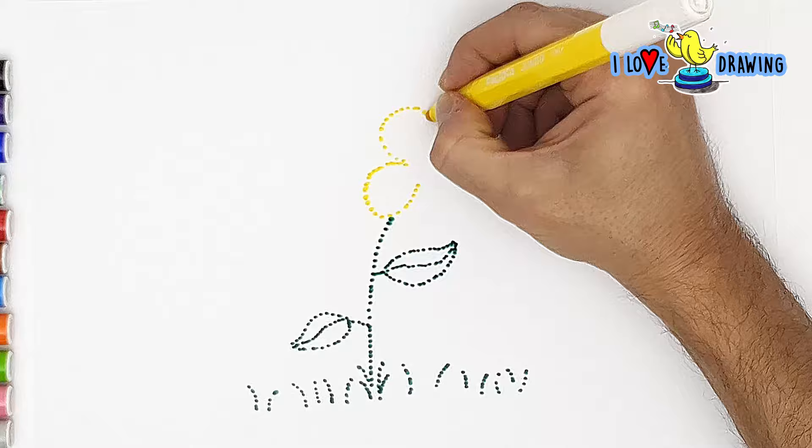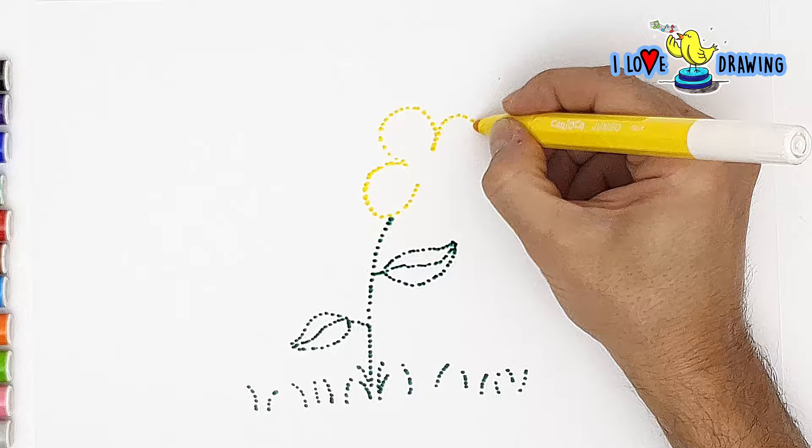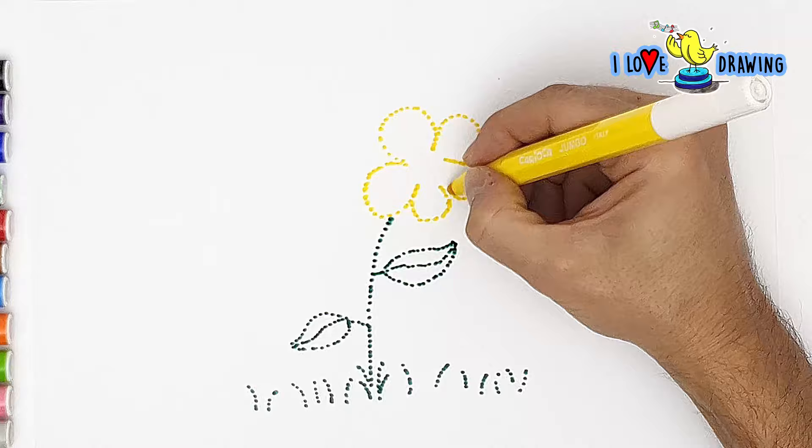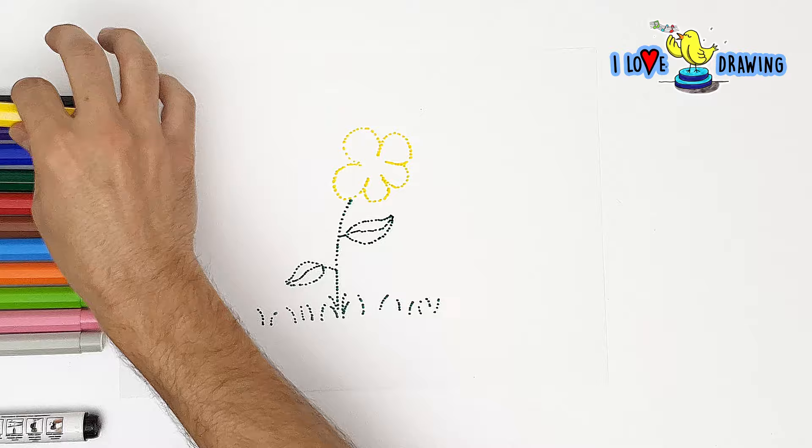I'm going to use my yellow for my flower. And first, of course, I'm drawing the outlines — the contours. What is a contour? Contour means an outline. Of anything — of a drawing, of a shape. So we learned something new today. Again. Like we never do that.